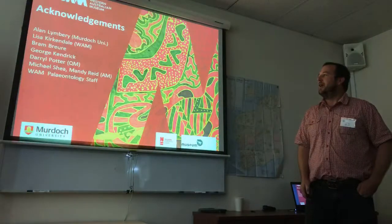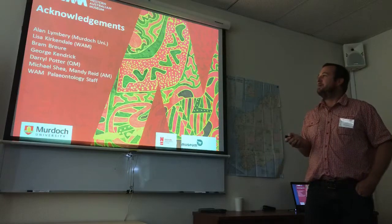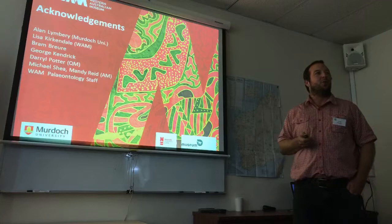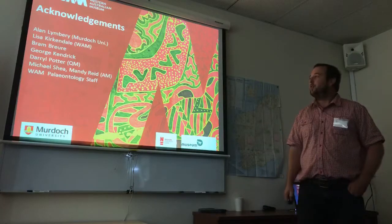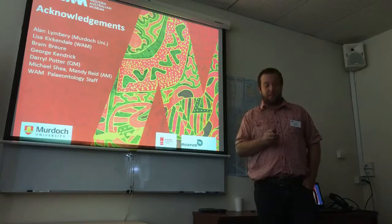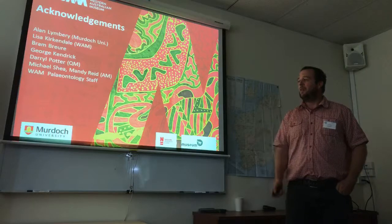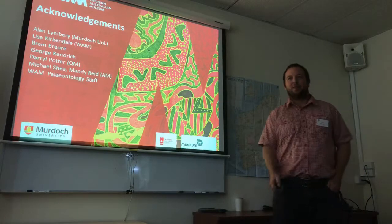That's pretty well the end. We're working towards getting that published later in the year. I'd like to thank Alan Limbury from Murdoch, who really suggested exploring the fossil collection more; Lisa, who's my supervisor here at WAM; some other colleagues, particularly George Kendrick, who people may know, who worked a lot on Bothrembria and did a lot of work in the WAM palaeontological collection; and other staff like McHale and so forth for allowing access to the collection. Thank you.